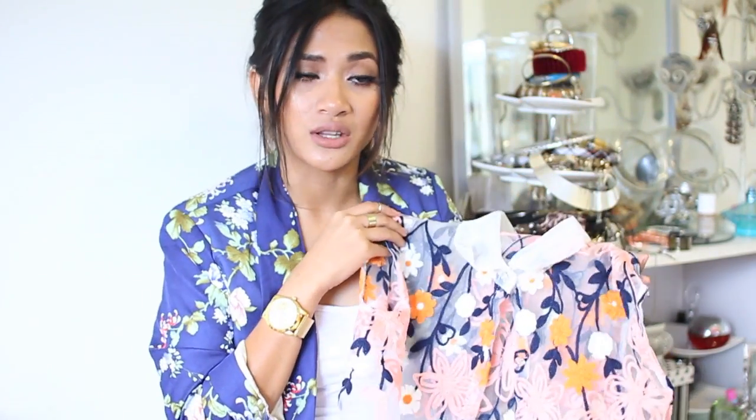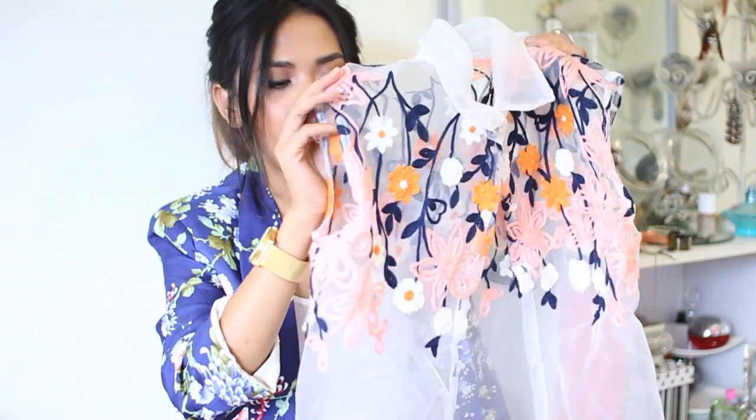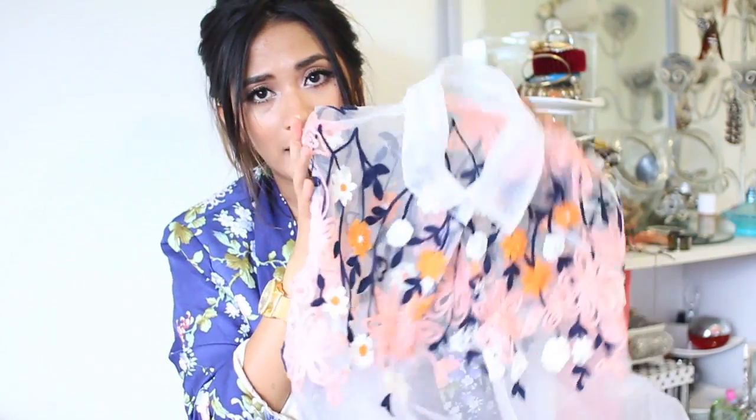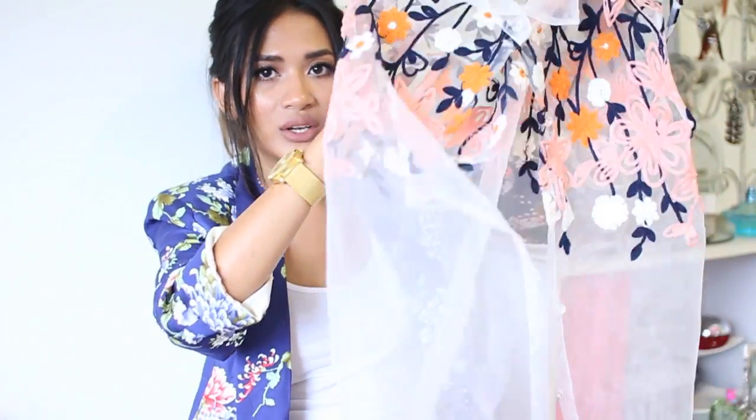You can wear this with a nude top or with a bra underneath depending on how risqué you want to be. But if you don't want to be too revealing, you can wear white underneath and it would work great. I love how it's just got that embroidered detail and then goes quite sheer and see-through underneath.